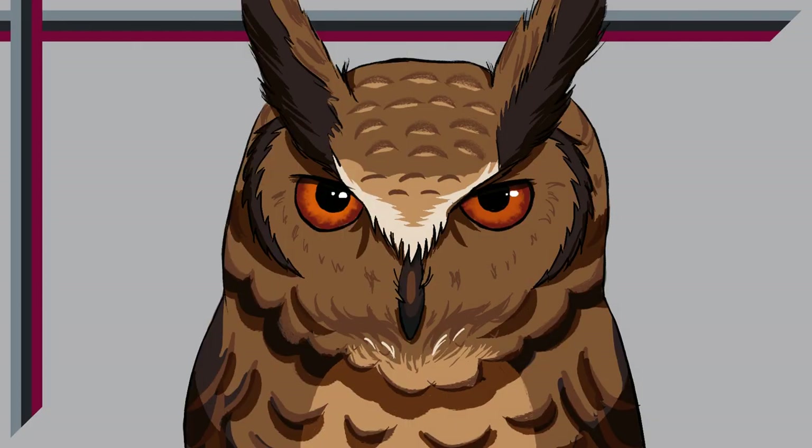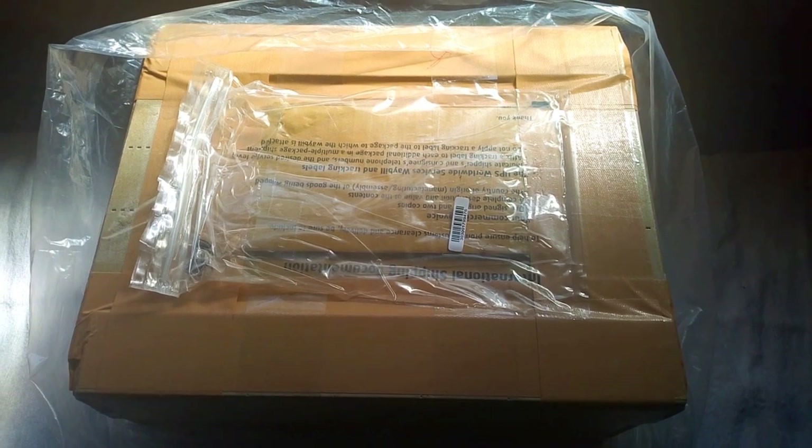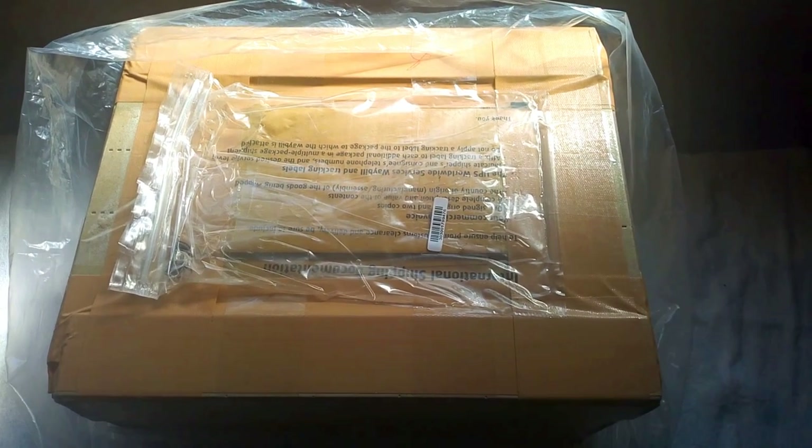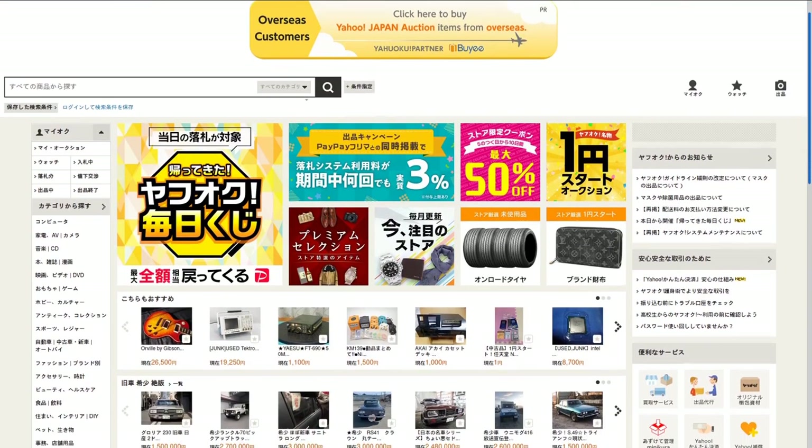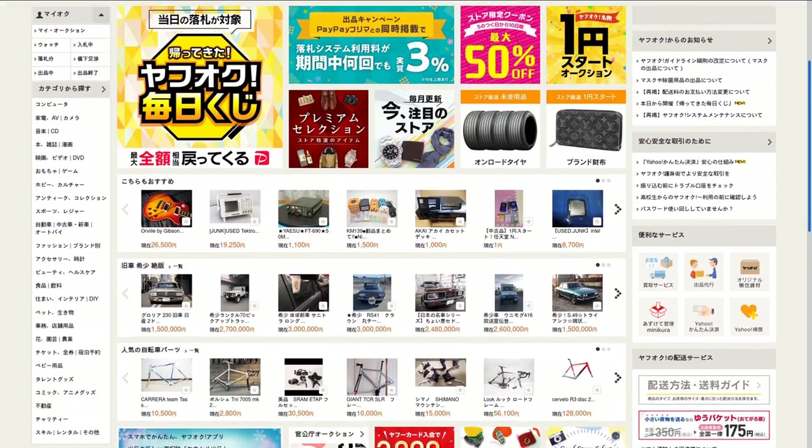Hello everyone and welcome to another video. A few days ago, my package arrived containing stuff I bought from Japanese auctions. For those who don't know, Japan has a lively auction market. You can find a lot of things both old and new for a cheap price.